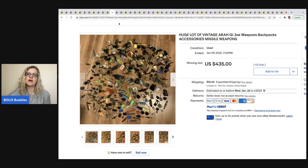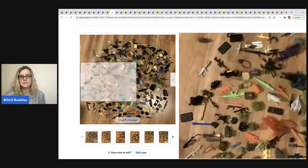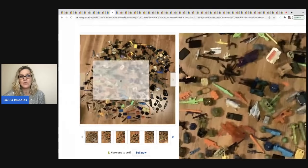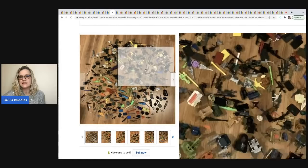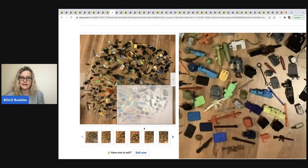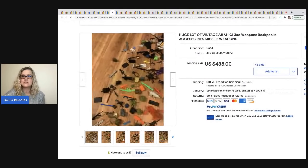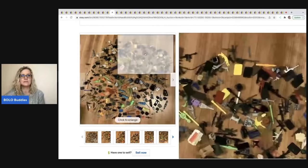The next item is this huge lot of vintage GI Joe weapons, backpacks, accessories, and missiles. If you don't know, some vintage items like this can definitely be a big money bolo — you really have to know what you're looking for. Somebody who collects or knows about toys would definitely know the value. This could be a reseller buying the lot. It sold for $435 plus shipping.